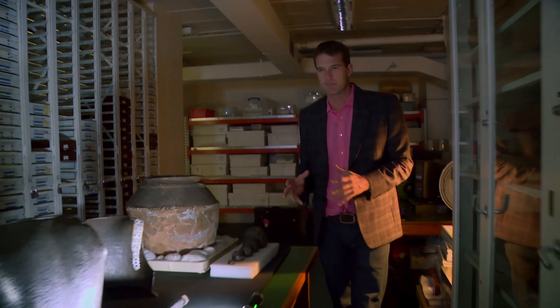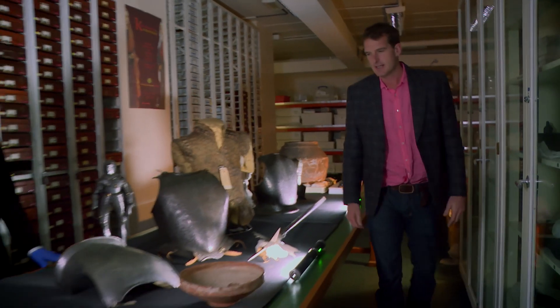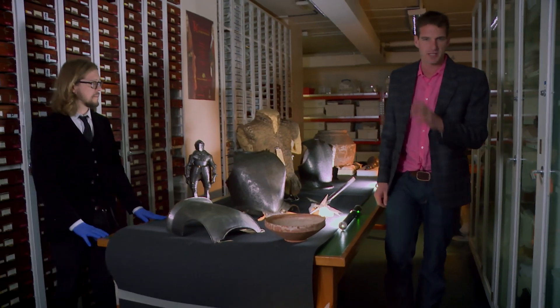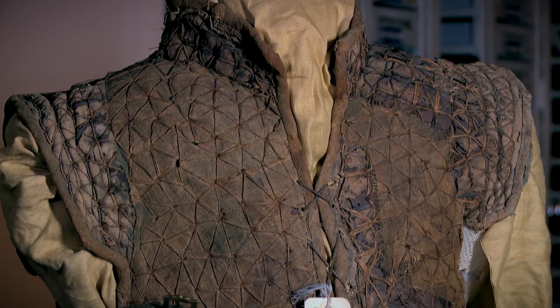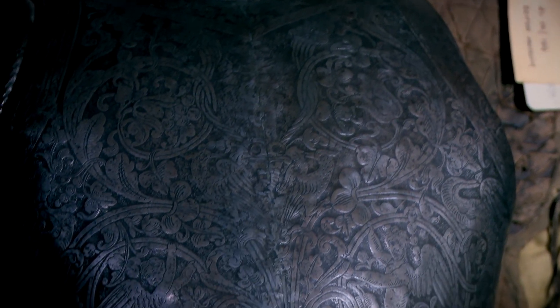The British Museum has got a reputation for engaging very wide audiences, both here in the UK and abroad, and I'm here today to celebrate their latest exciting project. In cooperation with the Department for Education, it is Teaching History with 100 Objects, because what teaches history better than fascinating, brilliant objects like these?